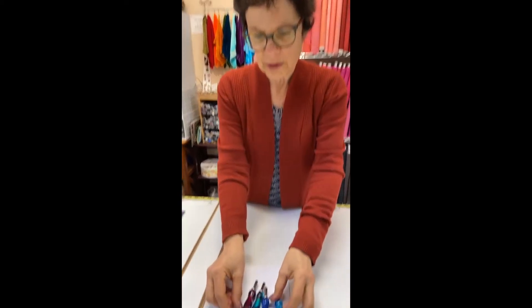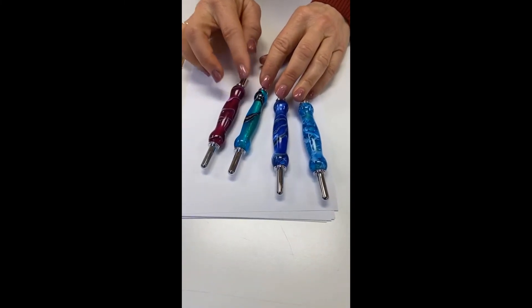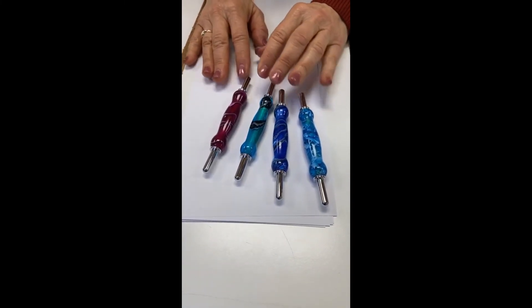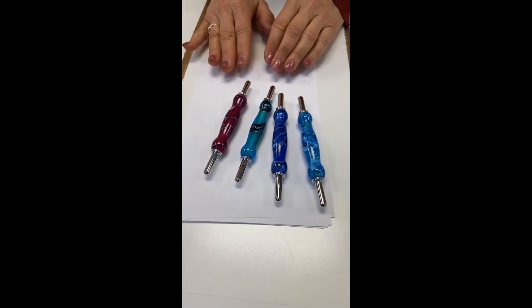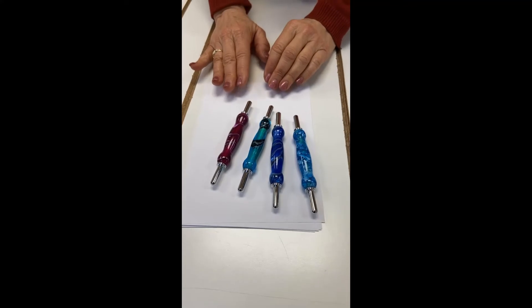Look how beautiful these are — I just love them. I don't even have a price on them yet, and you can't find them on my website yet. So you better watch next Wednesday so that you can grab them.